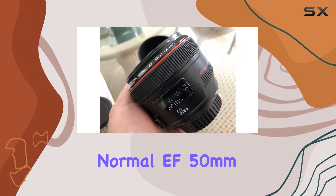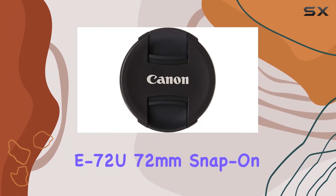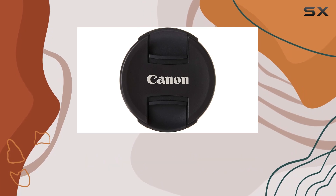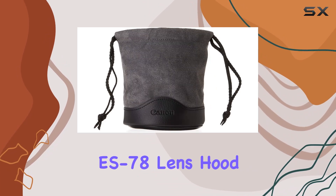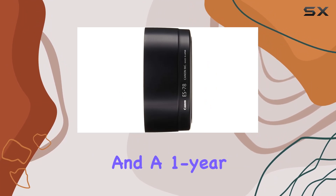In the box, you'll find the Canon Normal EF 50mm F1.2L USM Autofocus Lens, E72U 72mm Snap-On Lens Cap, Lens Dust Cap E Rear, ES78 Lens Hood, Lens Case LP 12-14, and a 1-year warranty.